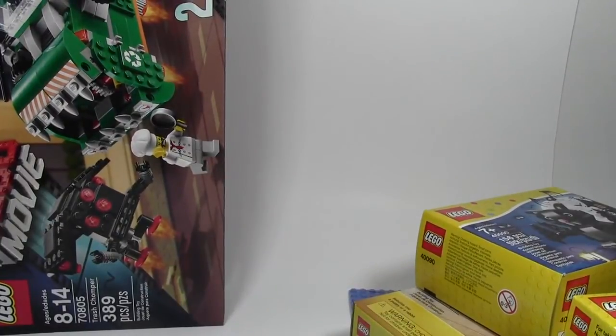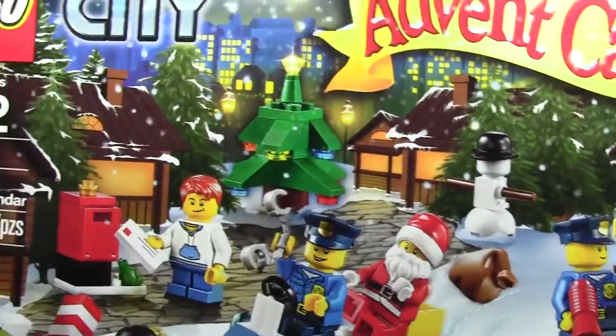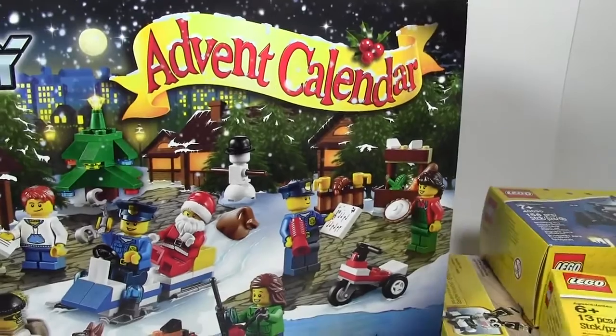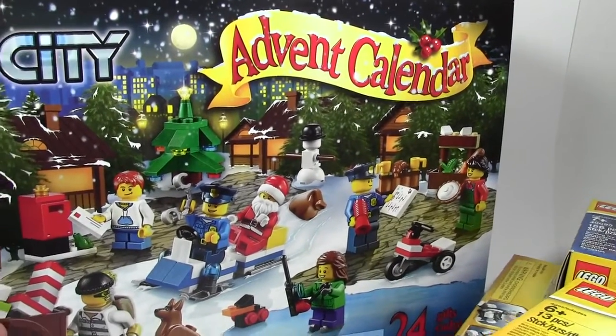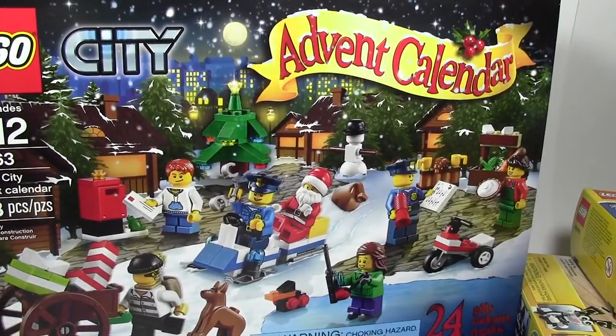The next thing I got from my mom and dad was the LEGO City Advent Calendar. Trying to get this all in the frame — I just dumped the poly bag off the backdrop — but there we go, the LEGO City Advent Calendar.